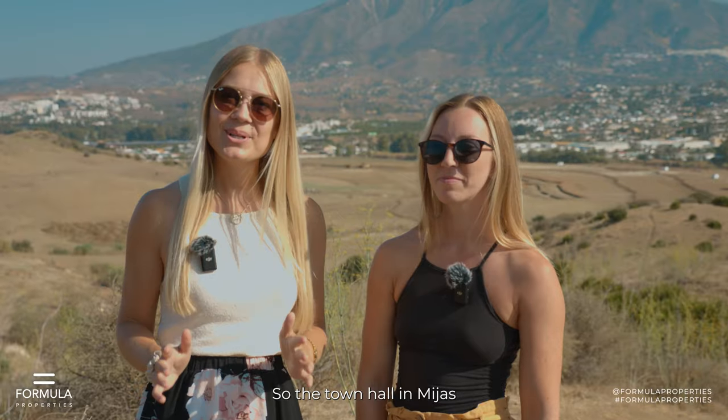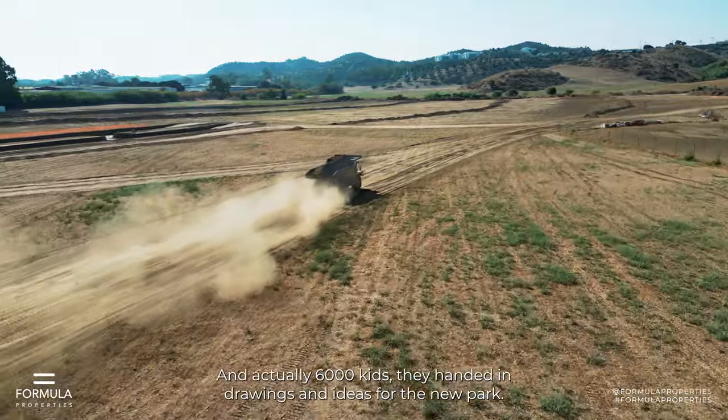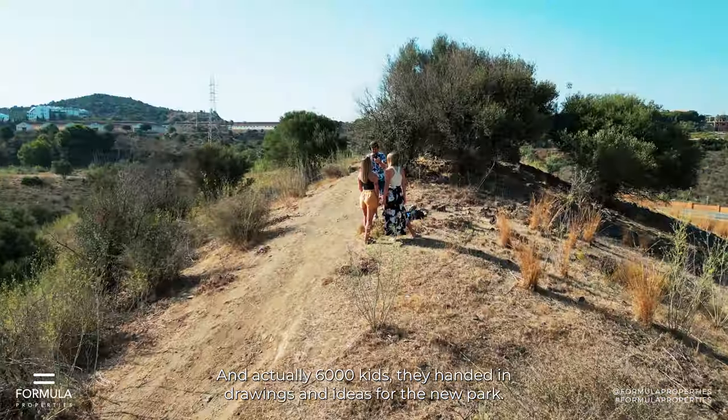The town hall in Miras asked the kids to come up with ideas for the new Great Park, and actually 6,000 kids handed in drawings and ideas for the new park.